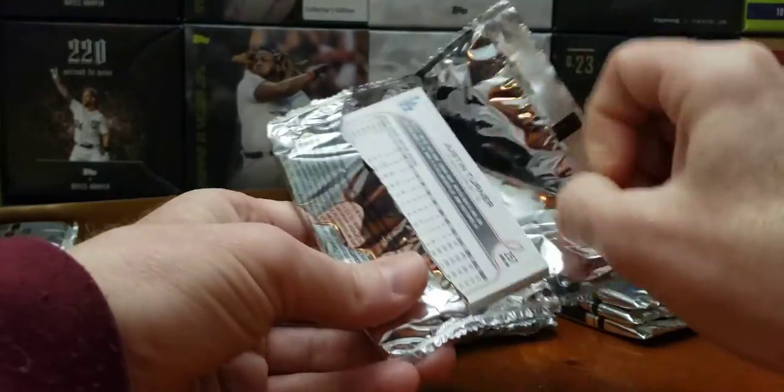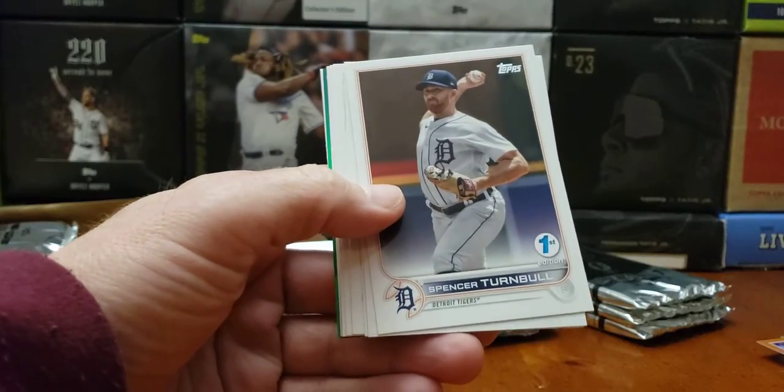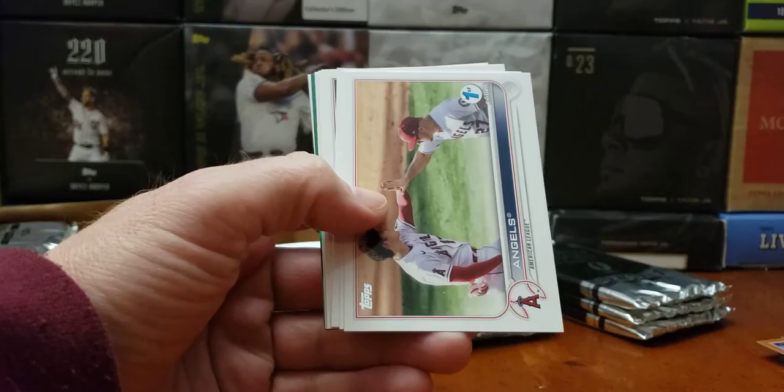L.A. Dodgers in the back. Justin Turner with his beard — he's got a weird beard. And green. I like this box. Spencer Turnbull. I needed that card.